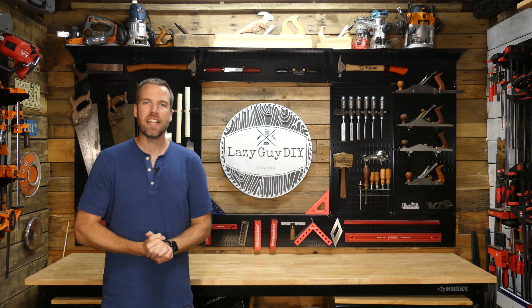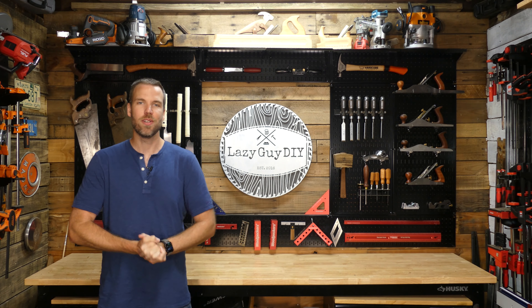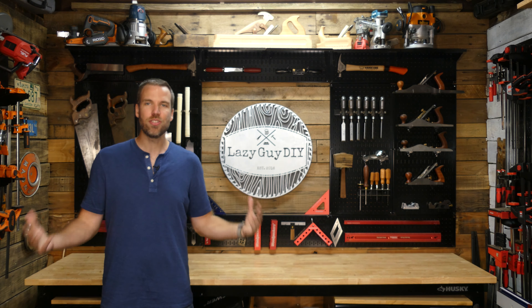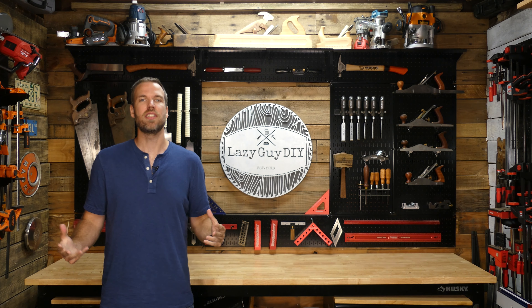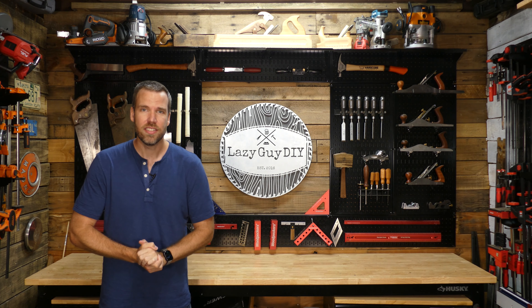Hey, welcome back guys to the final episode of the Big Build Off for the 2020 edition. I'm your host Adam from Lazy Guy DIY and the Builders Challenge. We're so excited you all followed along with us, but we're even more excited because we get to announce who the winner is of this amazing table build. So without further ado, take it away, Clint.